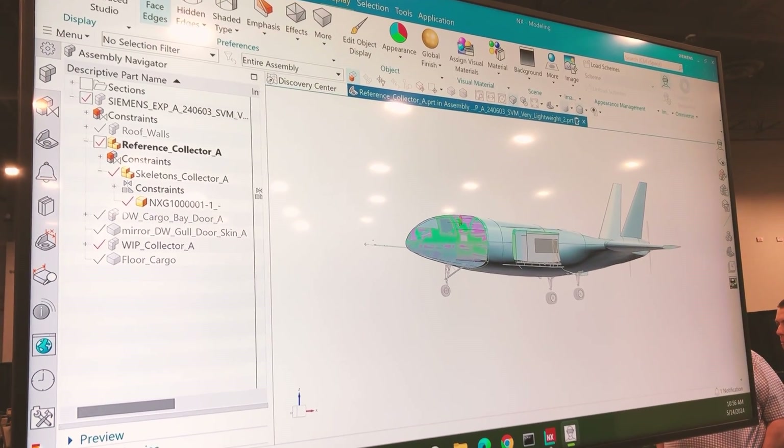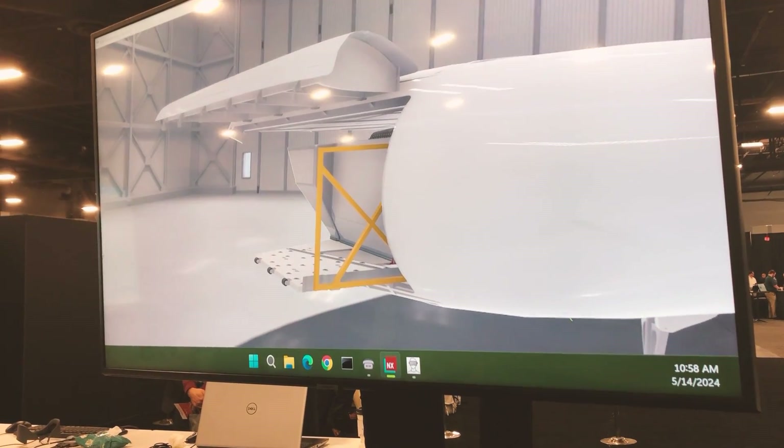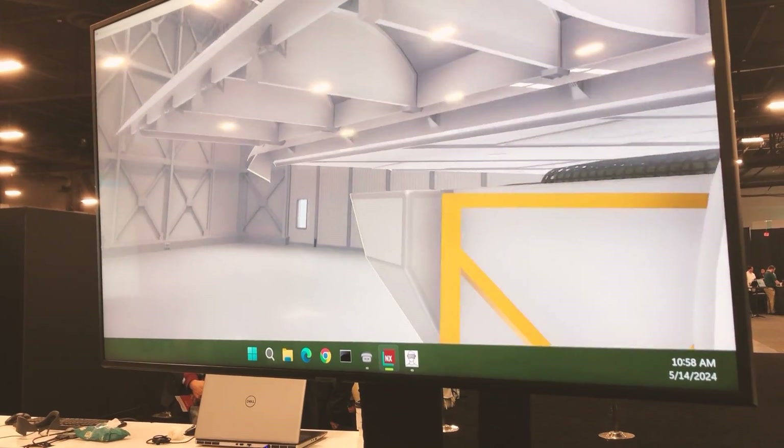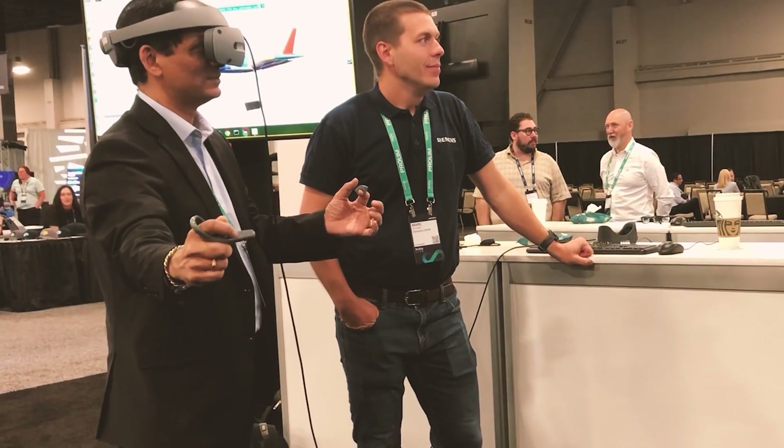I had a chance to try on the headset myself. It's lightweight, the visuals are great, and the selection method with the ring clicker is intuitive — far more intuitive than the more clunky game controllers.